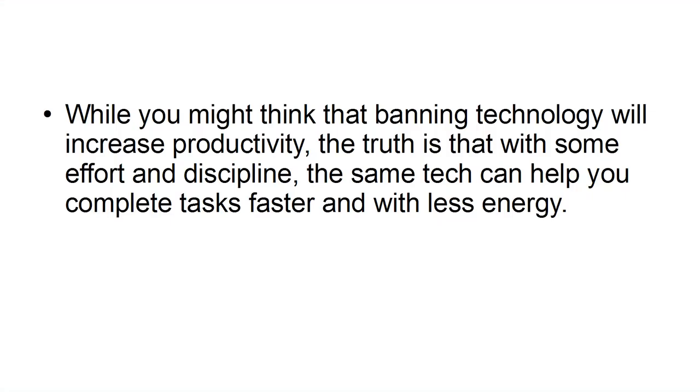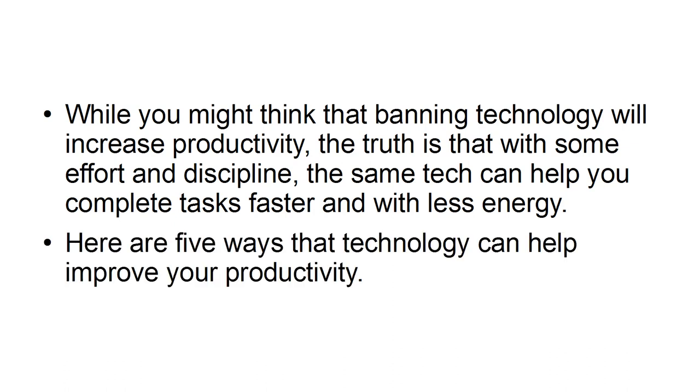While you might think that banning technology will increase productivity, the truth is that with some effort and discipline, the same tech can help you complete tasks faster and with less energy. Here are five ways that technology can help improve your productivity.